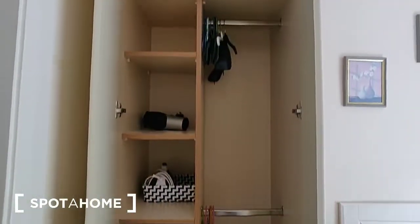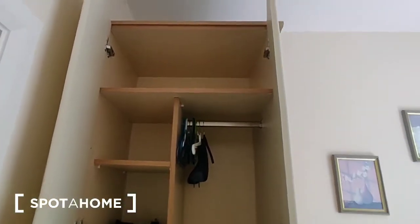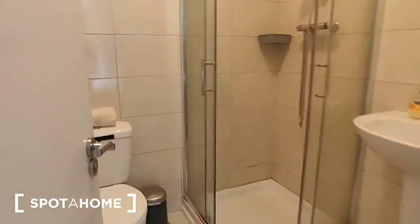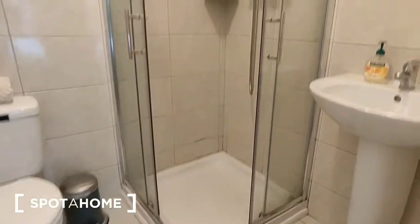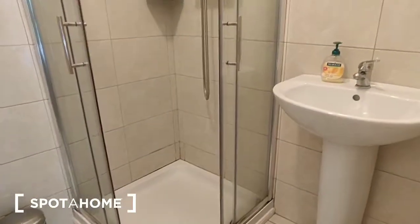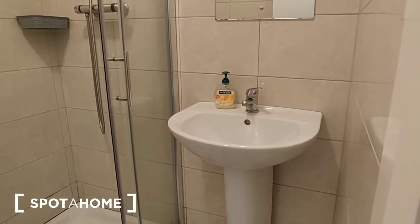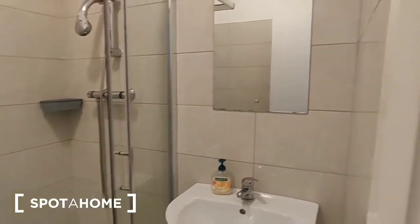It's a slim wardrobe but with plenty of space — shelves for storage, hanging rails, and another storage shelf at the top, as well as space on top of the wardrobe between it and the ceiling. This bedroom is an ensuite. There's a WC in the corner, a shower which runs off the tank with sliding shower doors, a wash hand basin in the corner, and a mirror over it.